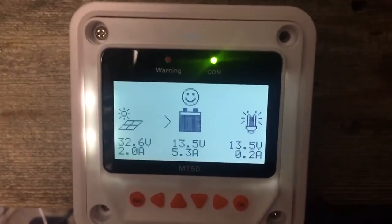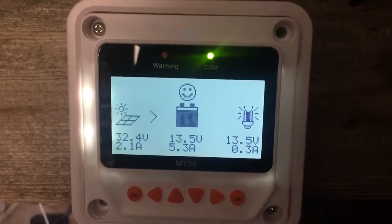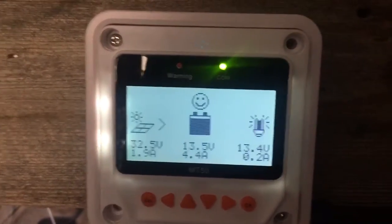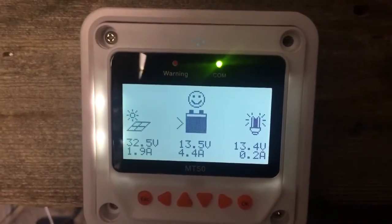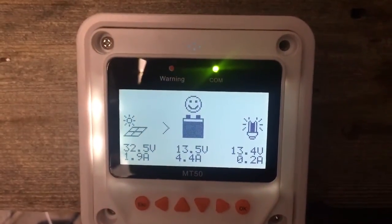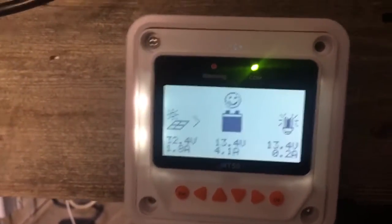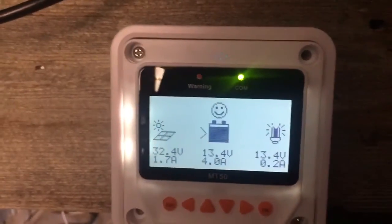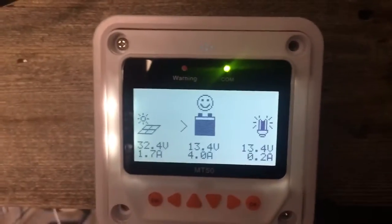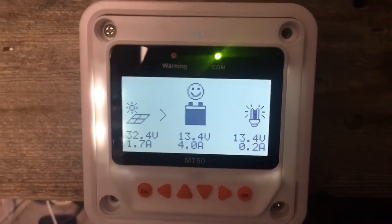Each of my panels are rated at 5.75 amps, so if I'm getting that kind of output from two solar panels in series, that means I'm getting pretty good — it's definitely an effect here.